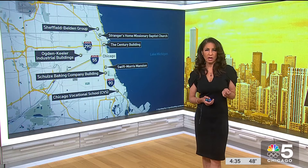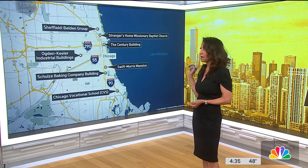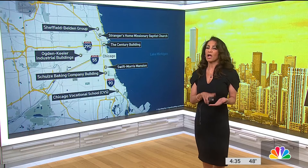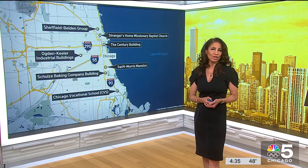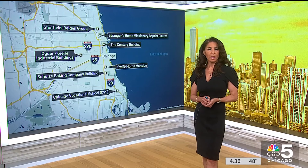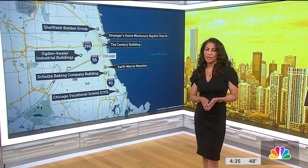The seven locations span all across the city from the north to the south — you can see that on the map over here on my right. They include the Century and Consumers Building, the Chicago Vocational School, the trio of Ogden Keillor Industrial Buildings, a row of brick and stone townhouses from the Sheffield Belden Group, the Schulze Baking Company Building, the Strangers Home Missionary Baptist Church, and the historic Bronzeville Swift Morris Mansion.